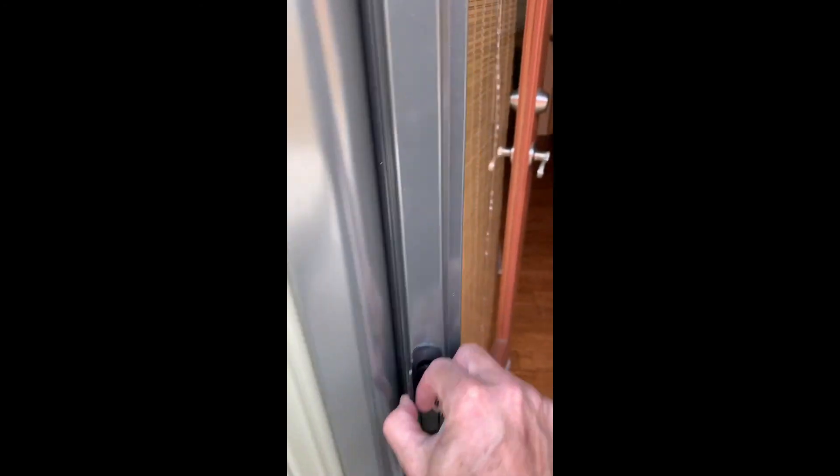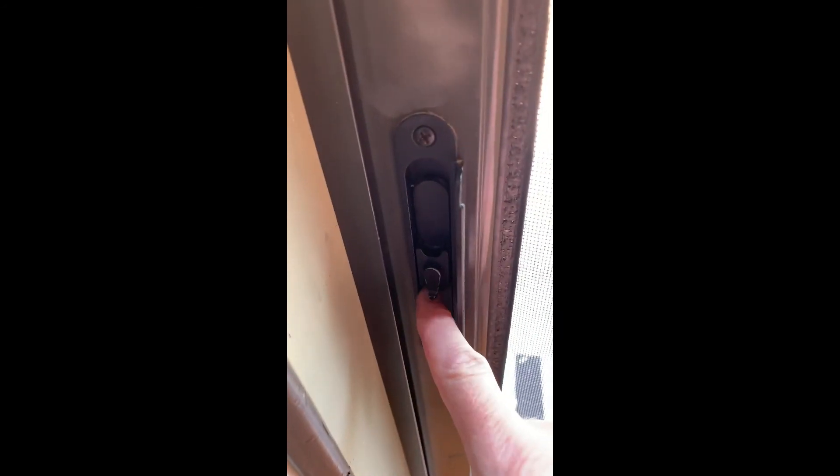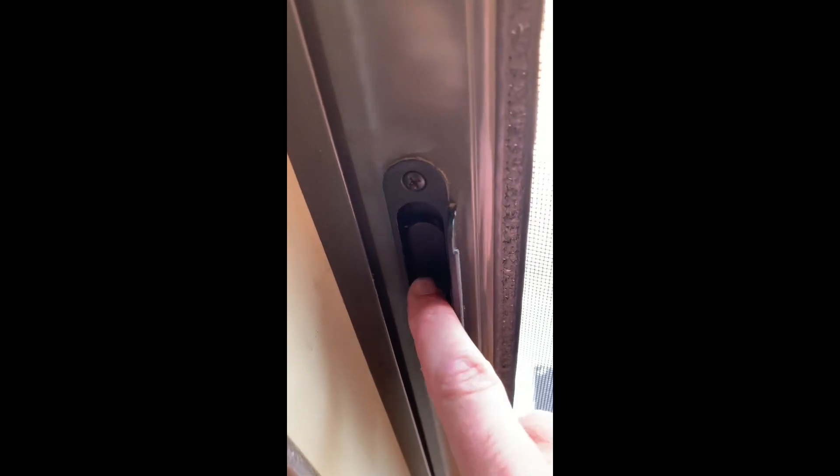Let's go ahead and take a look inside. First thing we notice, there is a screen door, and you just push down this tab to close it. Sometimes if the door isn't working, look for this lever here and make sure it's straight up and down.